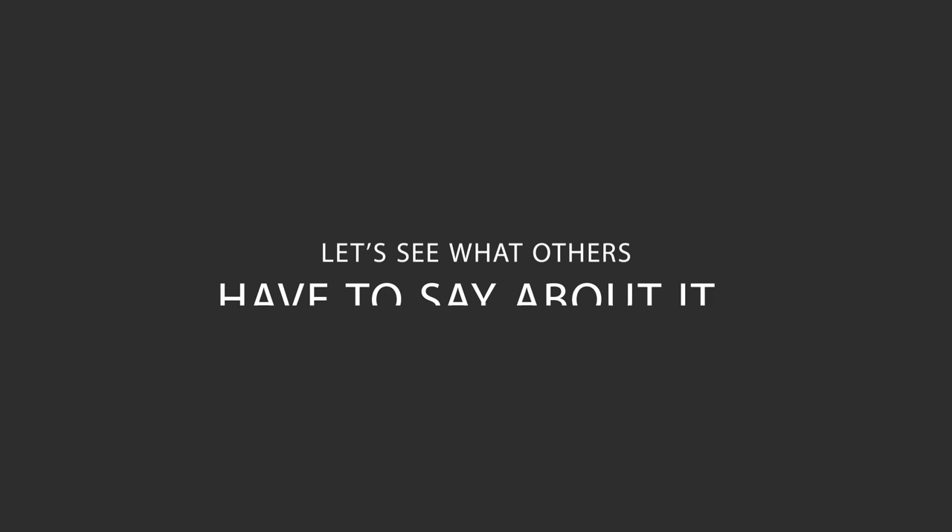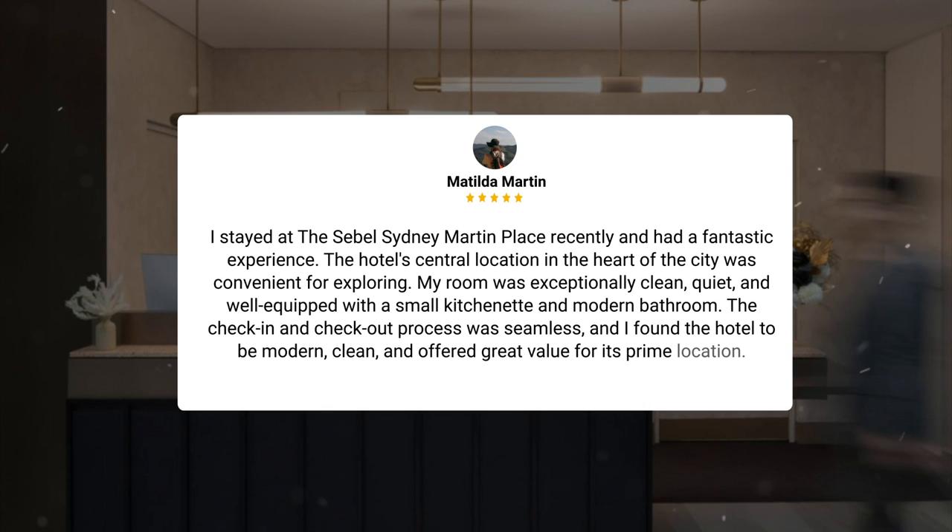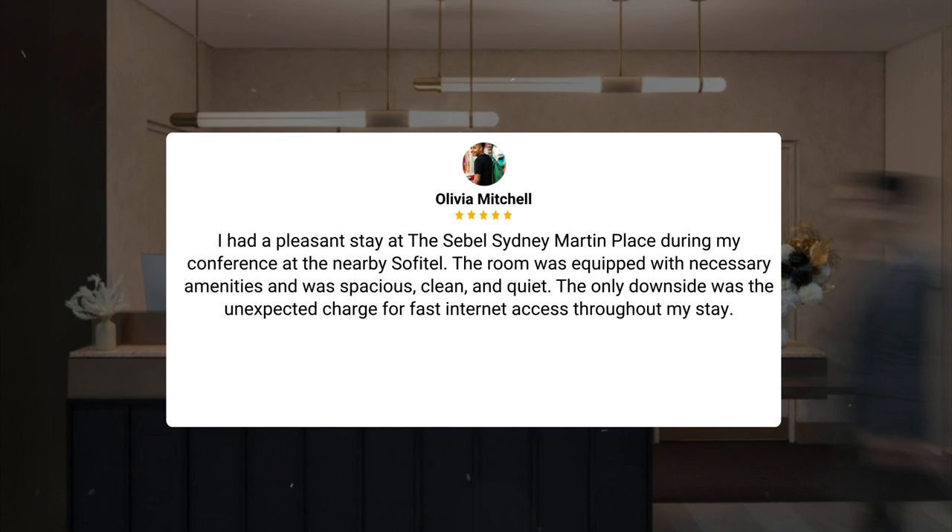Here's what other travelers have to say about this hotel. I stayed at the Sebel Sydney Martin Place recently and had a fantastic experience. The hotel's central location in the heart of the city was convenient for exploring. My room was exceptionally clean, quiet, and well-equipped with a small kitchenette and modern bathroom. The check-in and check-out process was seamless, and I found the hotel to be modern, clean, and offered great value for its prime location. I had a pleasant stay during my conference at the nearby Sofitel. The room was equipped with necessary amenities and was spacious, clean, and quiet.